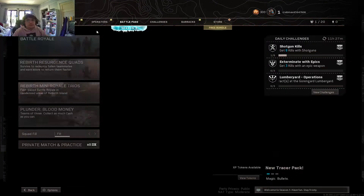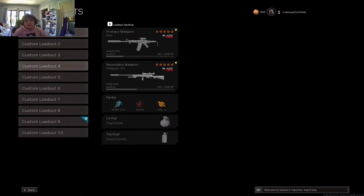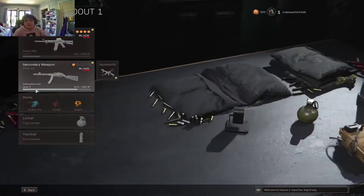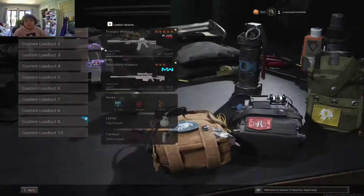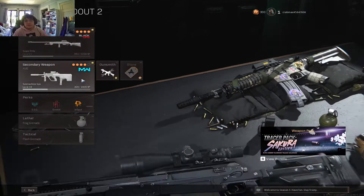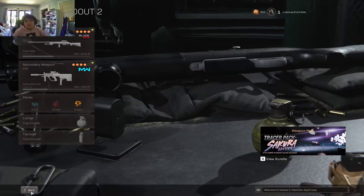Hello everyone, today I want to be showing you my classes on Warzone. For my first class I have the XM-4 and the PPSH-41. My second class I have the Pellington 703 with the UGG Submachine Gun.